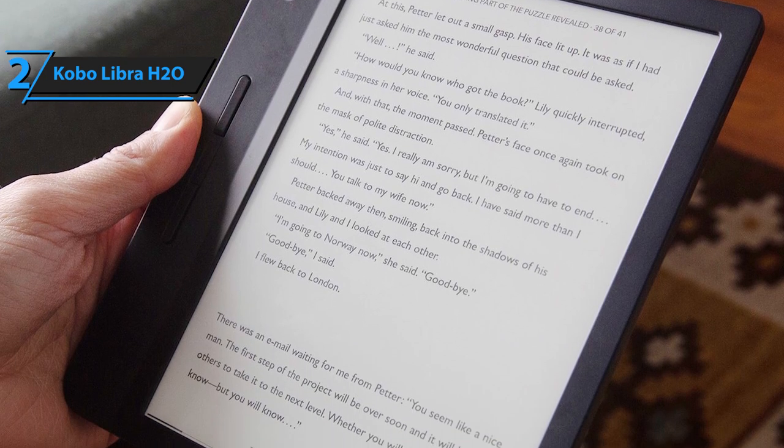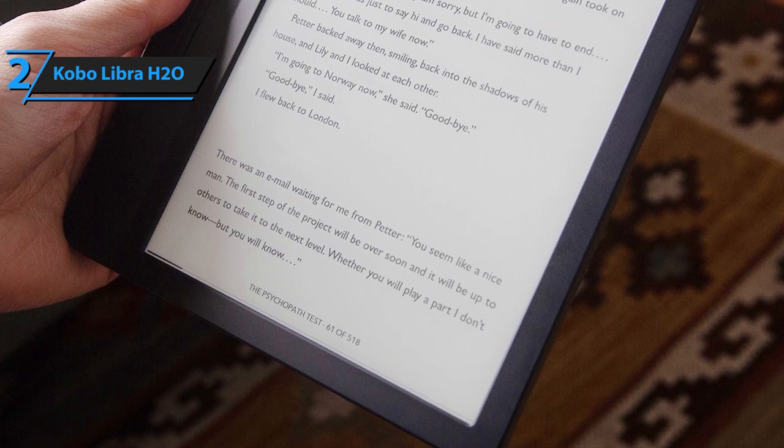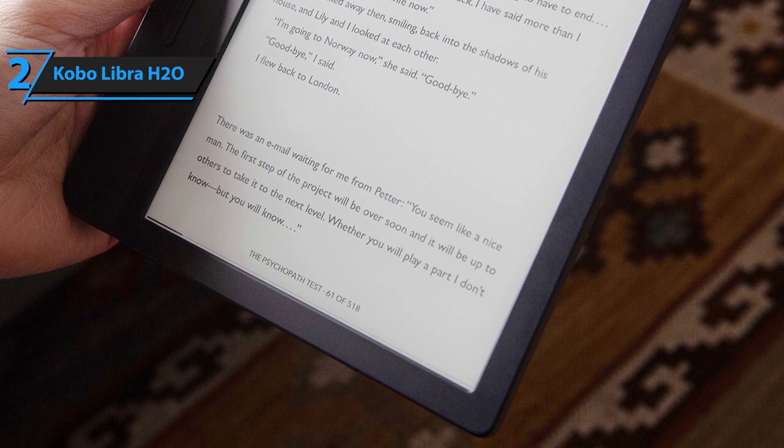As for the disadvantages, users stated a high price as one of the expected drawbacks. If you can spare a few extra coins, we say don't hesitate to get this beast.